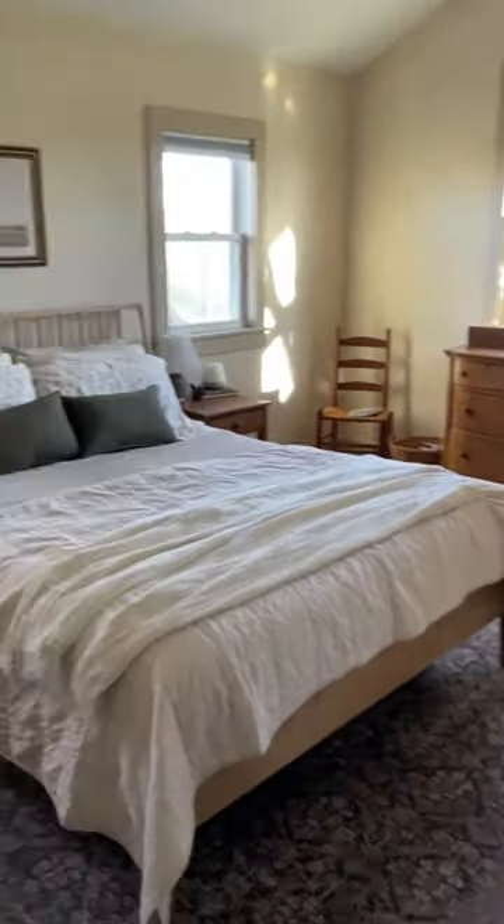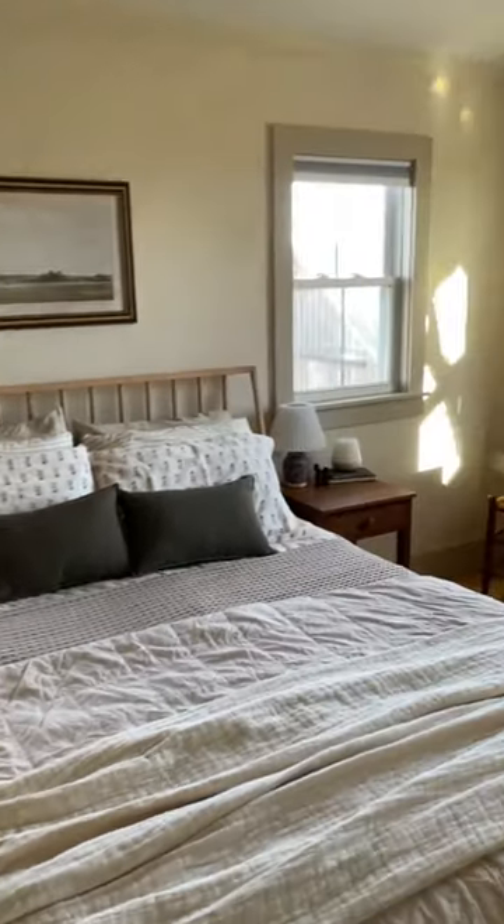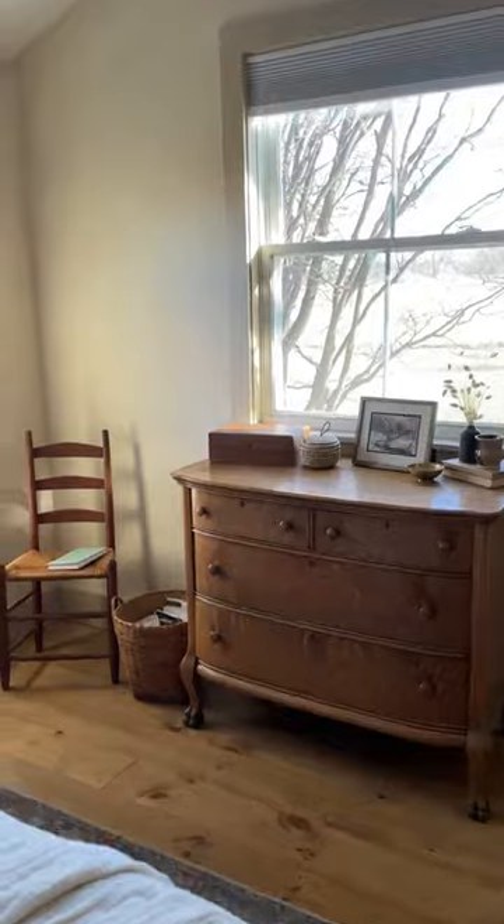Sharing a quick look at our new bedroom. This used to be a crawl space above our old kitchen. When we did our renovation, we turned this into a second story and made a master bedroom.